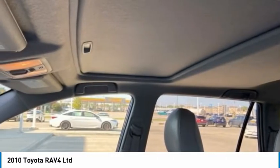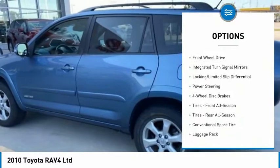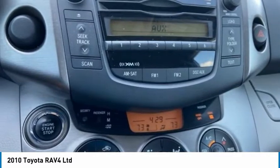Here are some of this vehicle's great options: tire pressure monitor, heated mirrors, aluminum wheels, rear spoiler, brake assist, traction control, stability control, engine immobilizer, FWD, and integrated turn signal mirrors.